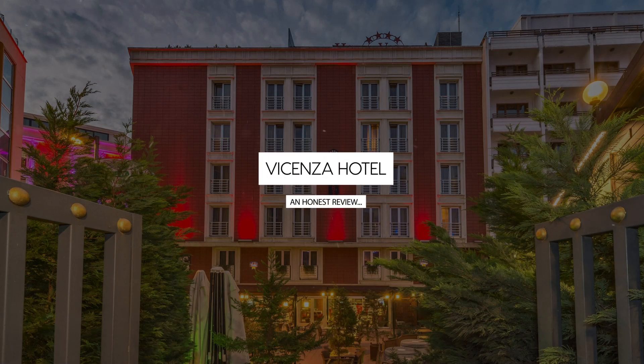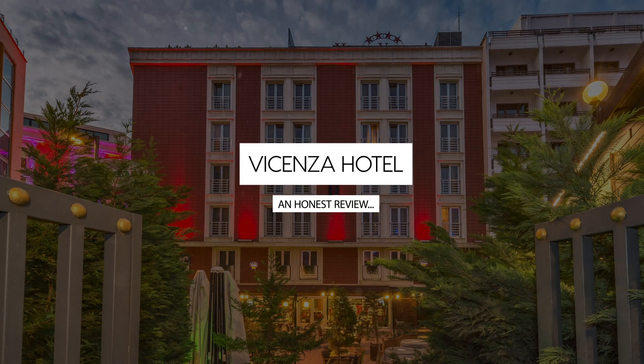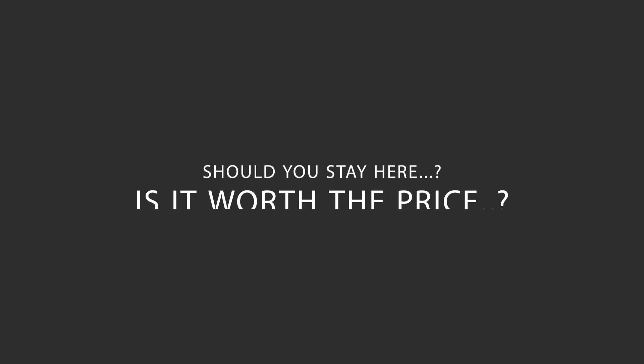Today, we're diving deep into a review of Vicenza Hotel, located in Fatih, Istanbul. Let's find out if this hotel lives up to its reputation, and if you should stay there.